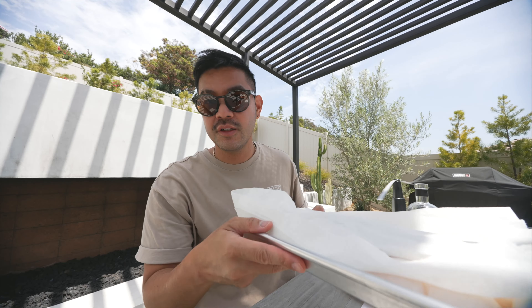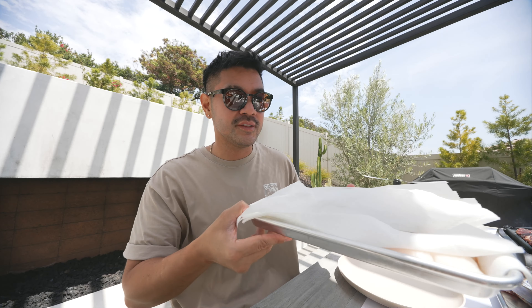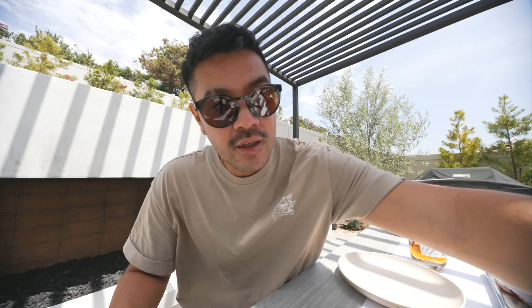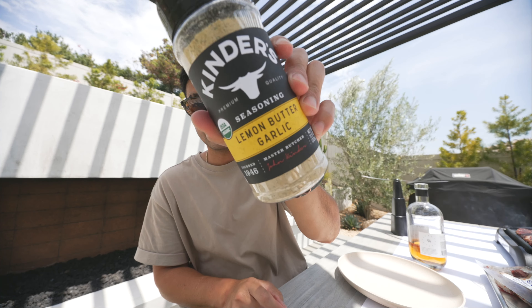Let me show you the short ribs. So we got the Korean grill going with the short ribs — this is from Costco. We're gonna see how that tastes. Then randomly, we had these Cajun sausages in our freezer, some asparagus. I made some cucumber dish the other night, so we're gonna have that. We have some corn and rice. Just a quick little meal.